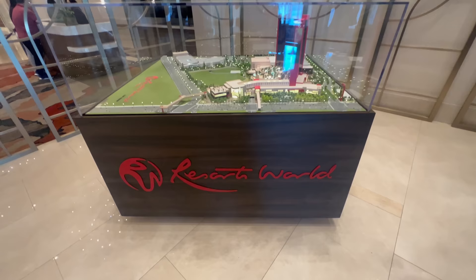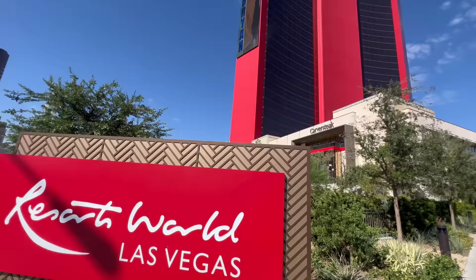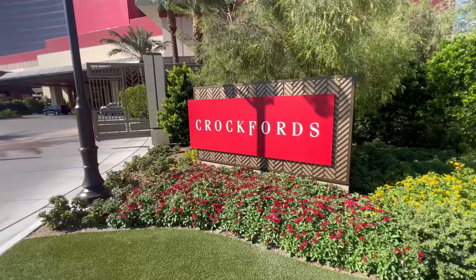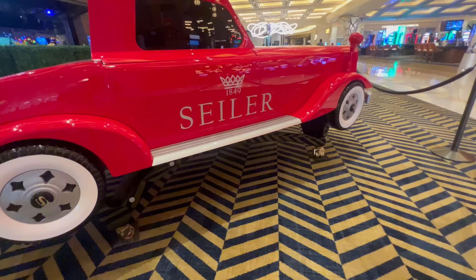There is a question though: which hotel should you choose when you come here, because it isn't just one hotel. There are three different hotels here at Resorts World. There is a Hilton, which is the entry level. You have a Conrad, which is the premium, and then you have Crockford's, which is the ultra elite luxury hotel on site. What I'm going to recommend is not necessarily the most luxurious — it's all about choosing the hotel that's best for you and your experience.